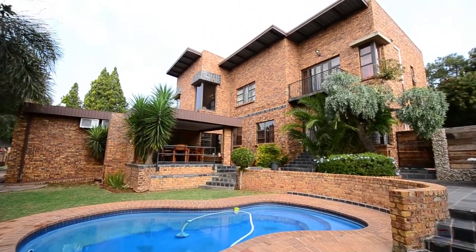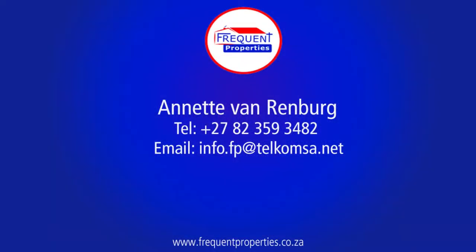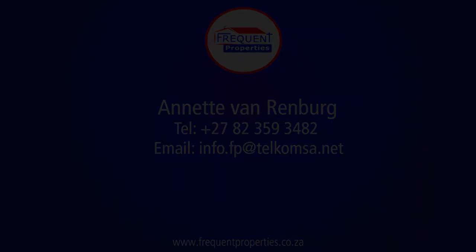View this stunning home, make an offer and move in.